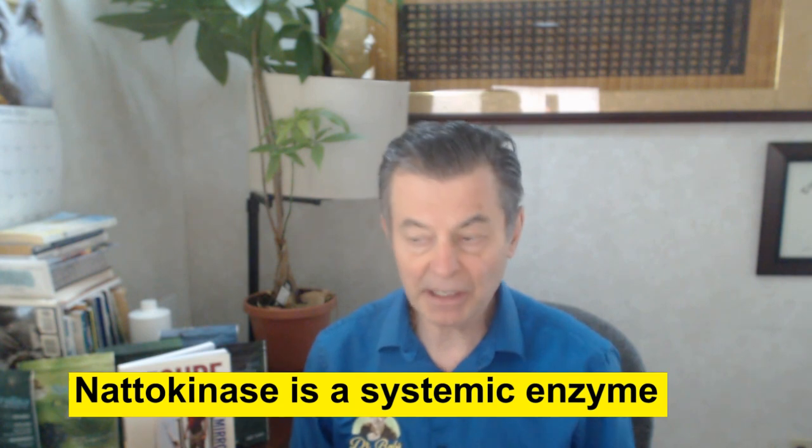Hi folks, Dr. Bob McCauley. I just want to do a short video on nattokinase, the king of all the systemic enzymes.